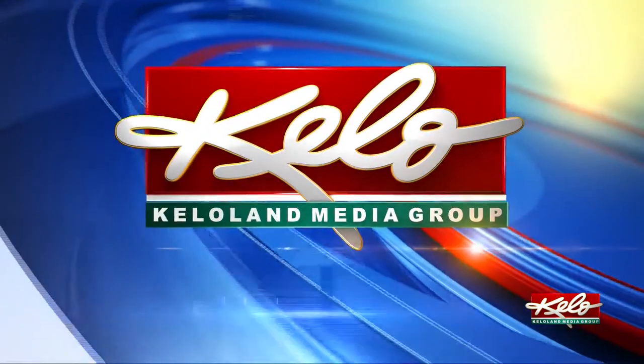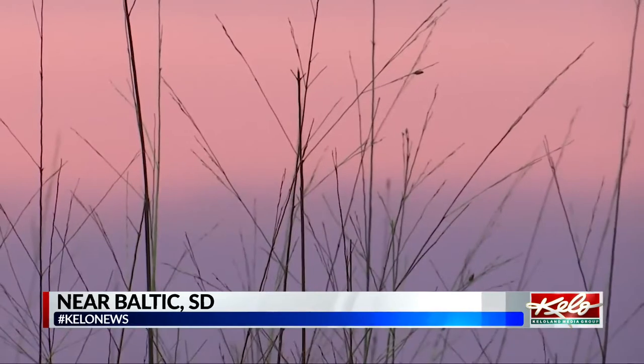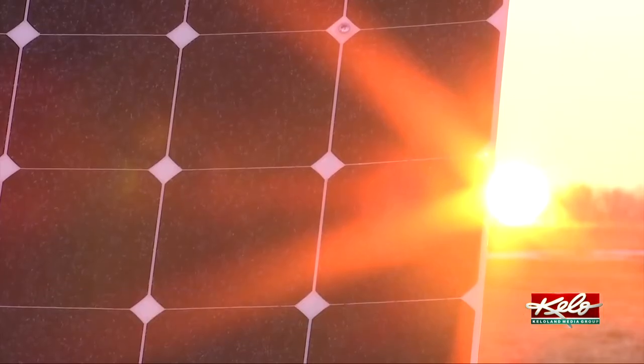One of the things Raven Aerostar is known for is launching big balloons into the sky. But do you know what kind of work goes on behind the scenes? KELOLAND's Kelly Volk takes us to the Raven Innovation Campus for a look. The sky is full of color as the sun comes up in KELOLAND — it was just a beautiful morning. But that's not the only spectacle to see here.